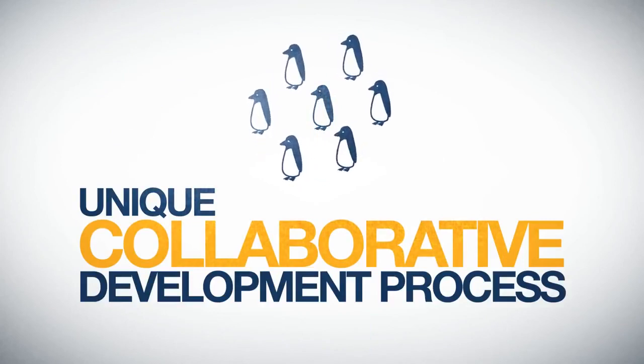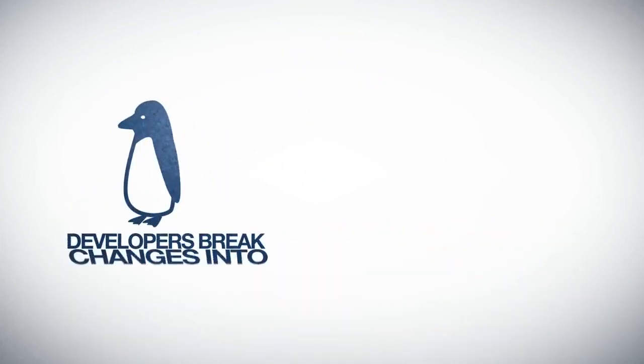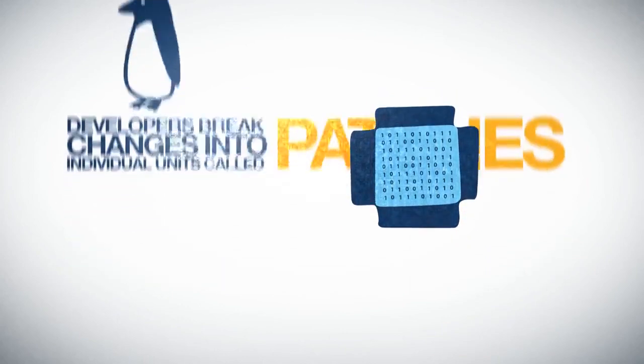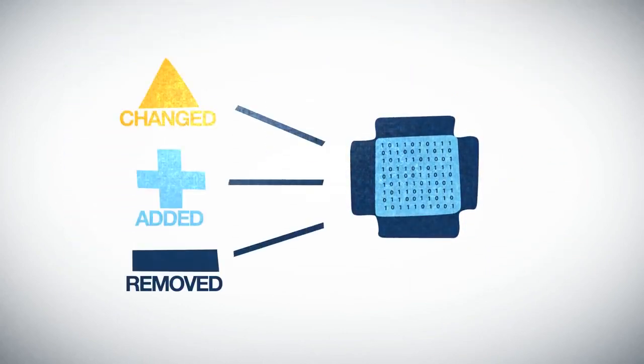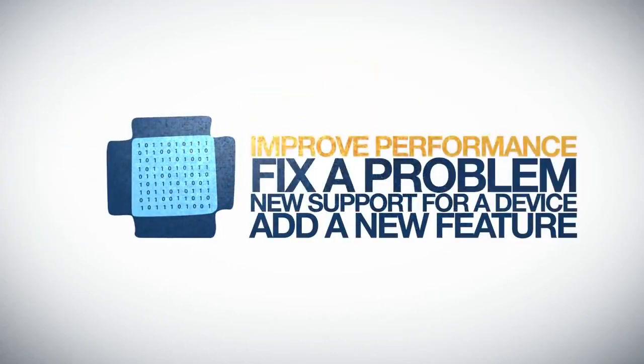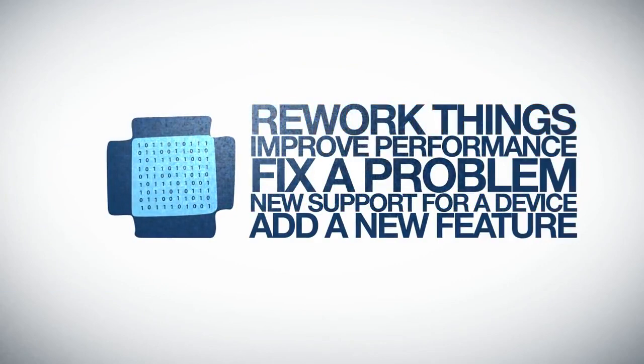When submitting code to the Linux kernel, developers break changes into individual units called patches. A patch describes the lines that need to be changed, added, or removed from the source code. Each patch can add a new feature, new support for a device, fix a problem, improve performance, or rework things to be more easily understood.